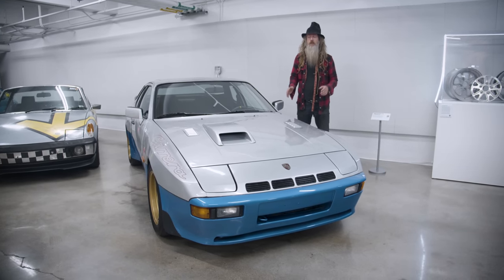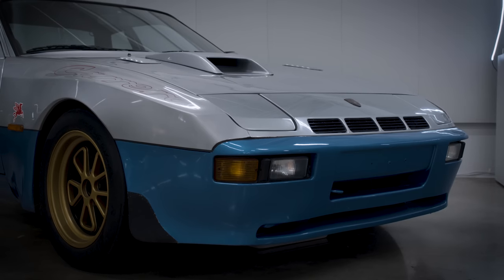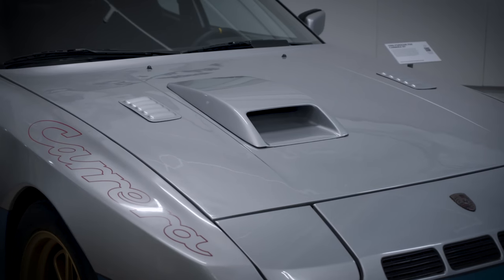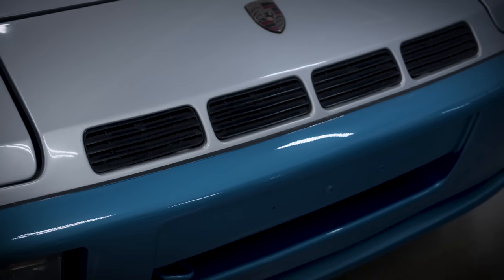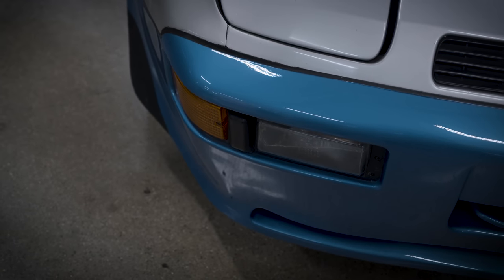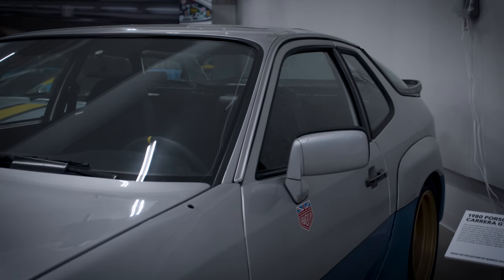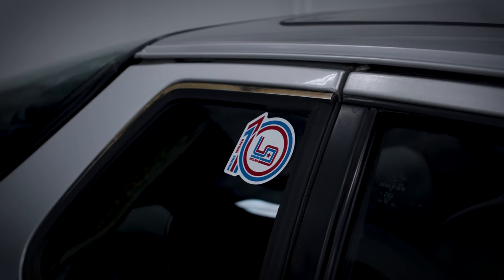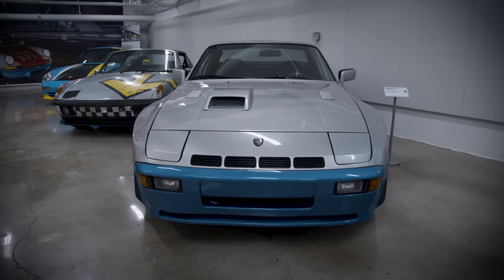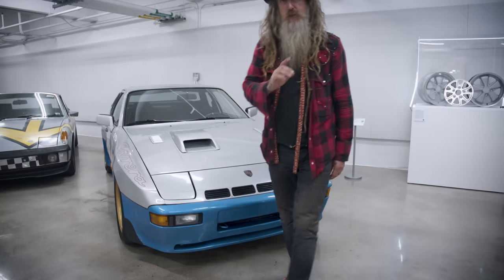Right here is my 1980 924 Carrera GT — the one with the engine in the front, water cooled, with the transaxle. Super well balanced. Porsche only made 406 of these. This car has an interesting story: I got an email from a guy in Australia who jokingly said he had a car he thought I should own. I had a 924 Carrera GT on my wish list. Long story short, this car had been in Japan, went to Sydney where I acquired it, and I shipped it halfway around the world to LA.